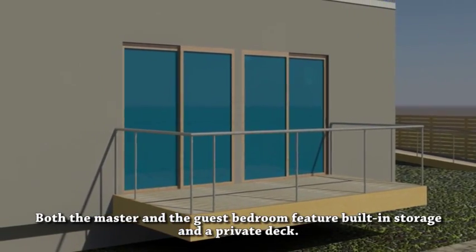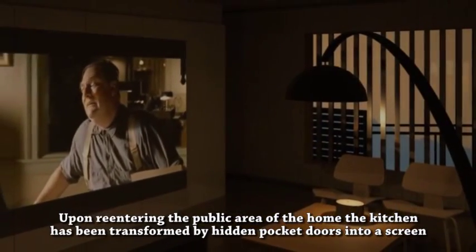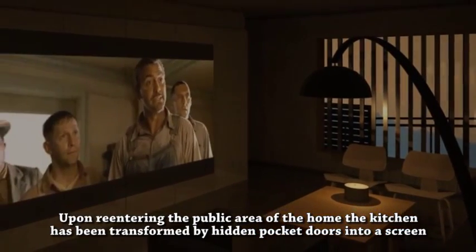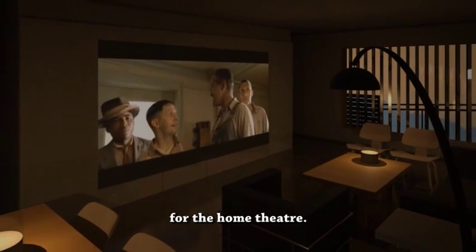Both the master and the guest bedroom feature built-in storage and a private deck. Upon re-entering the public area of the home, the kitchen has been transformed by hidden pocket doors into a screen for the home theater.